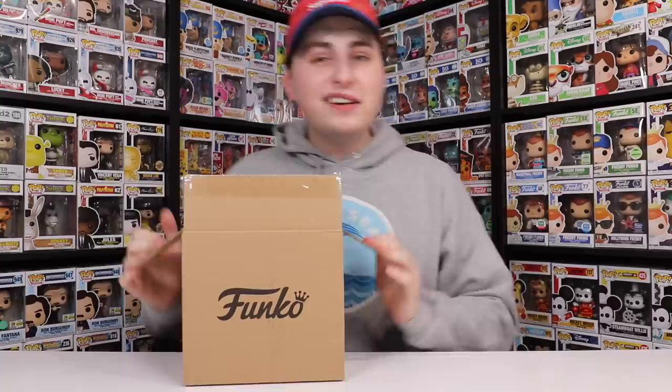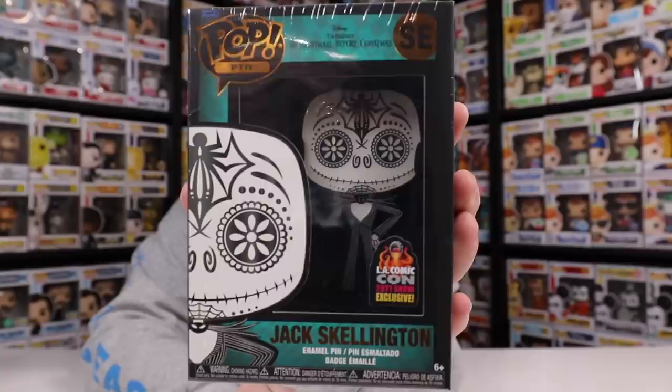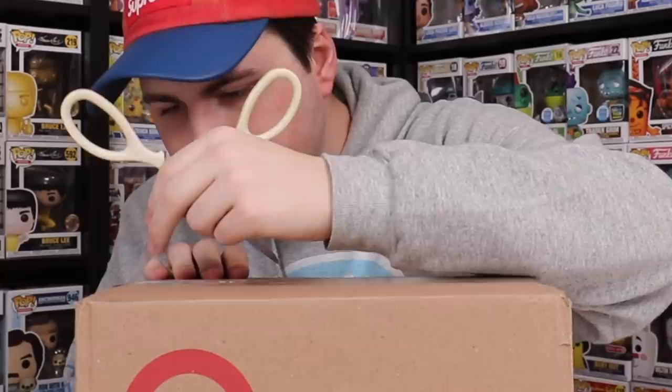This box here is another Funko Shop one and it can't be anything too crazy because it wasn't that heavy. This is a Pop Pin that I ordered a little while ago, and I believe it was an LA Comic-Con exclusive. This one was the only one I was really on the hunt for — it's the Jack Skellington in his Day of the Dead look. I believe that this one also glows in the dark. I believe this is the only Nightmare Before Christmas pin that we've got so far, so Funko, if you're thinking of making more, please do.